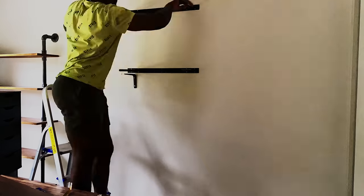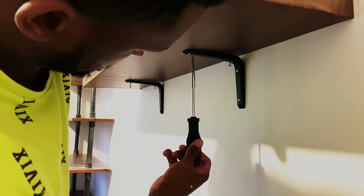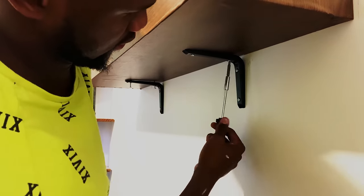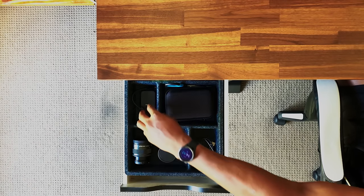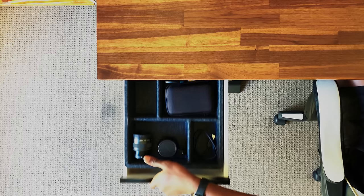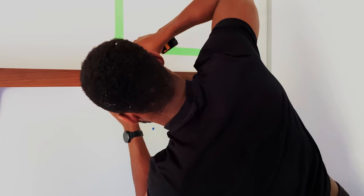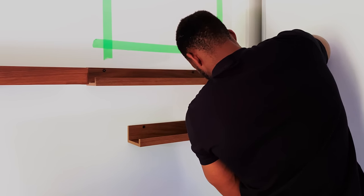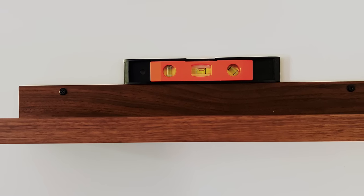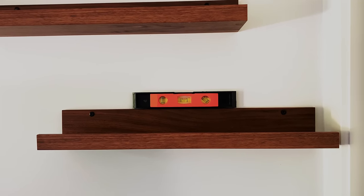I repeated the same process for the lower shelf and added brackets underneath for extra support. As I tightened the final screw of the brackets, I felt a lot of relief as I'd finished the hardest part of the makeover. The DIY Alex drawers complement the setup, sitting on either side of the desk. To ensure they stay neat, clean and for easy accessibility of items, I put in IKEA drawer organizers. From there, I also added two tiny walnut floating shelves from IKEA on the right for my trophies — they came pre-drilled and all I had to do was buy screws from Bunnings and mount them on the wall.